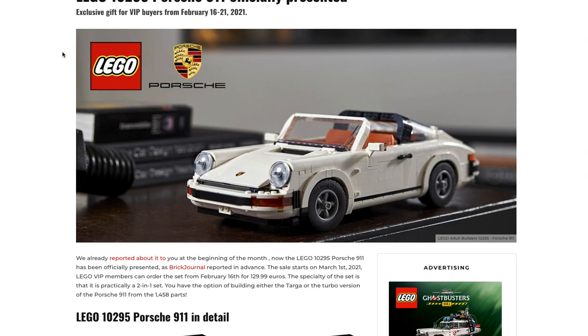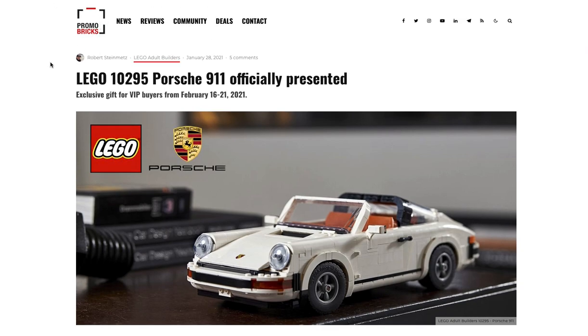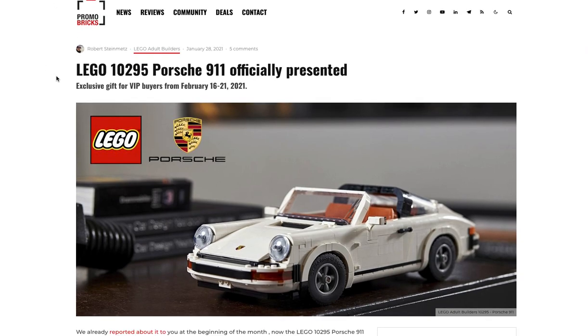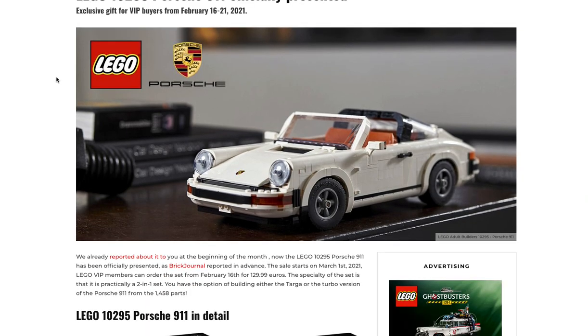What is going on YouTube, it is BR here coming at you with a quick little news video courtesy of promobricks.de — link down below in the description. LEGO 10295 Porsche 911 officially presented.